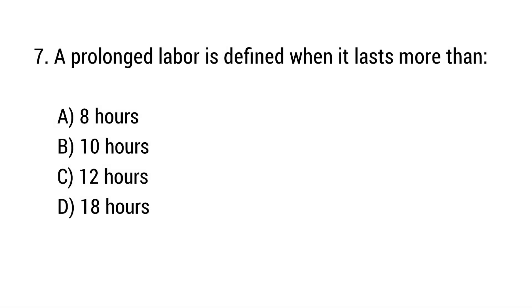Question number 7. A prolonged labor is defined when it lasts more than? The right answer is option D: 18 hours.